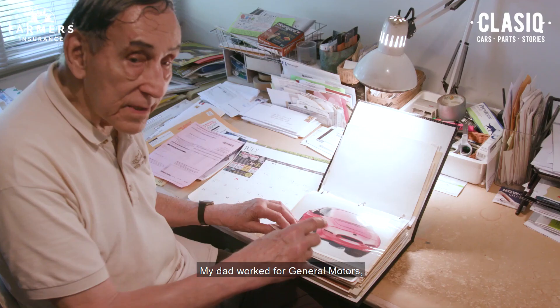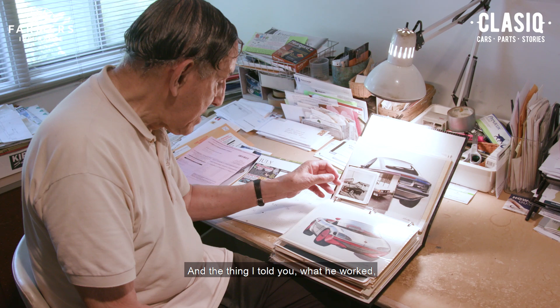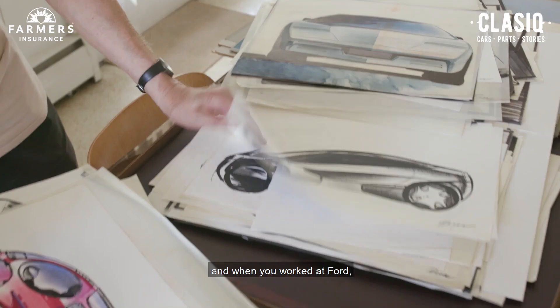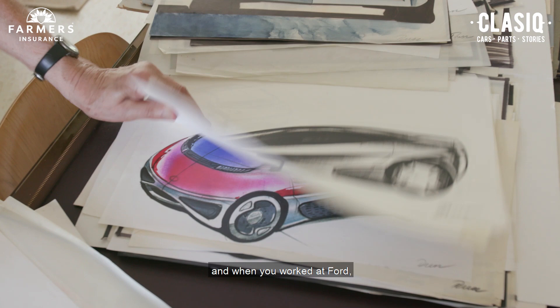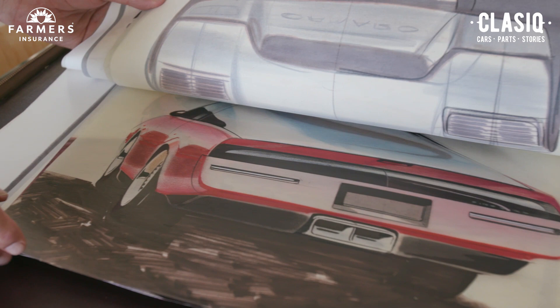My dad worked for General Motors, but he was an engineer — he wasn't a designer. He started at Ford, Henry Ford, in 1920. And when you worked at Ford, you had to agree that when you got paid, you had to show him your savings book to see if you were putting some of your paycheck into savings. That was a Henry Ford rule. If you didn't accept that approach, they wouldn't hire you.